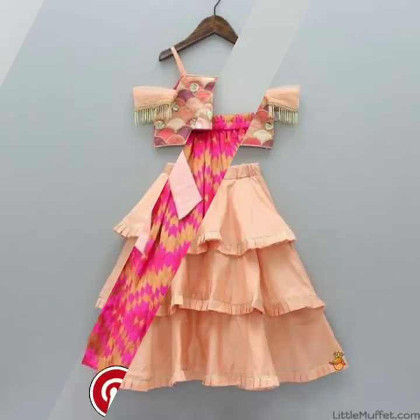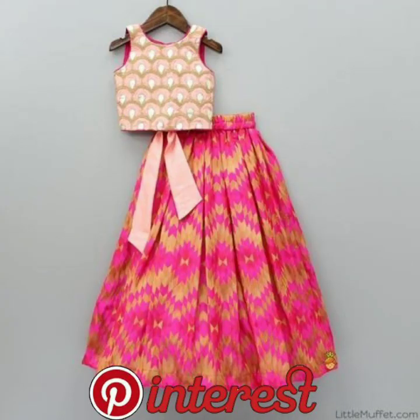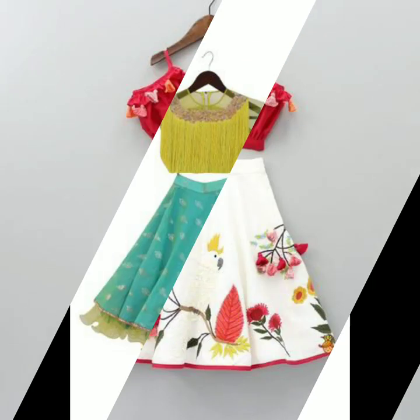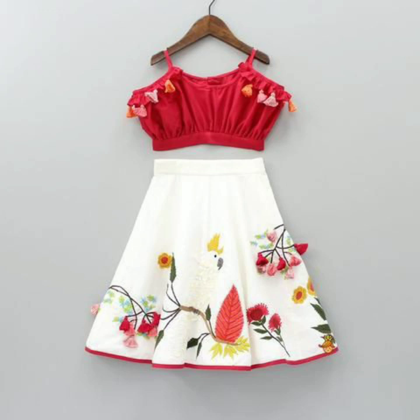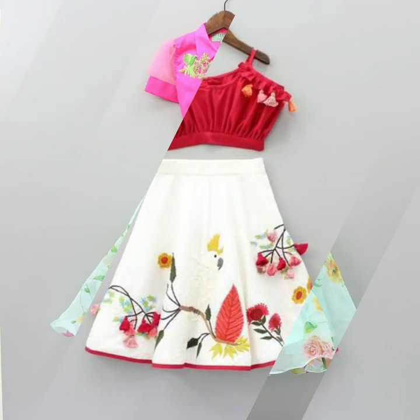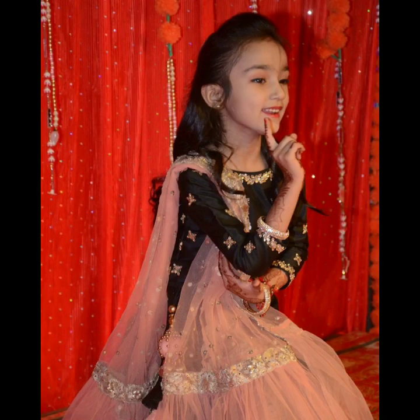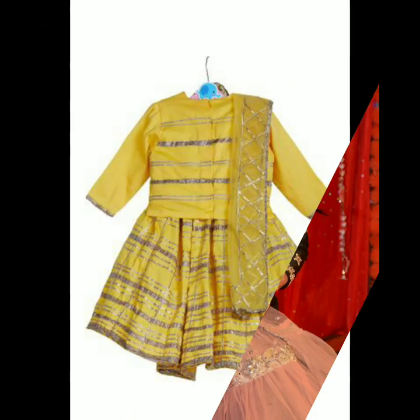If you're getting it stitched, it is going to cost you less if you go for printed fabrics or brocade fabrics, because they don't require a lot of sequin work or mirror work, which cuts down your costs. Floral printed lehengas are the newest trend for kids.